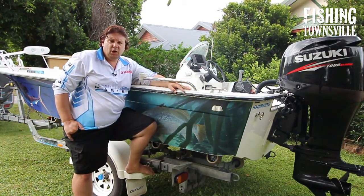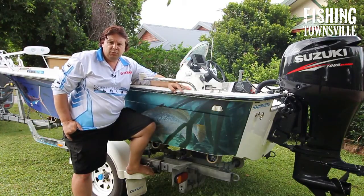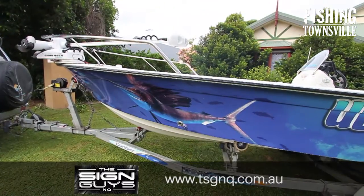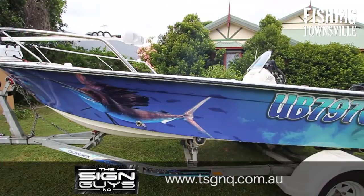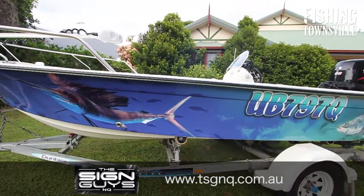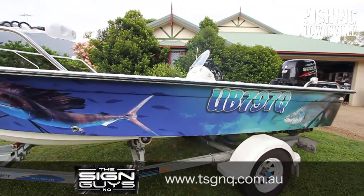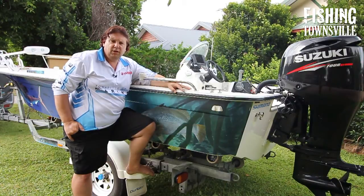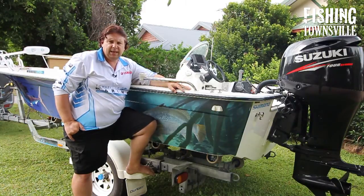In order to make the boat more my own, having been a second-hand boat, I decided to put a wrap on it. Nick from the Sign Guys did the design for me — I was looking for something that was a combination between a blue water theme and a creek theme, so we've got the sailfish blended into the barramundi at the back sitting in the mangroves. It worked out really nicely and it really makes the boat look more mine rather than something I've purchased second-hand.